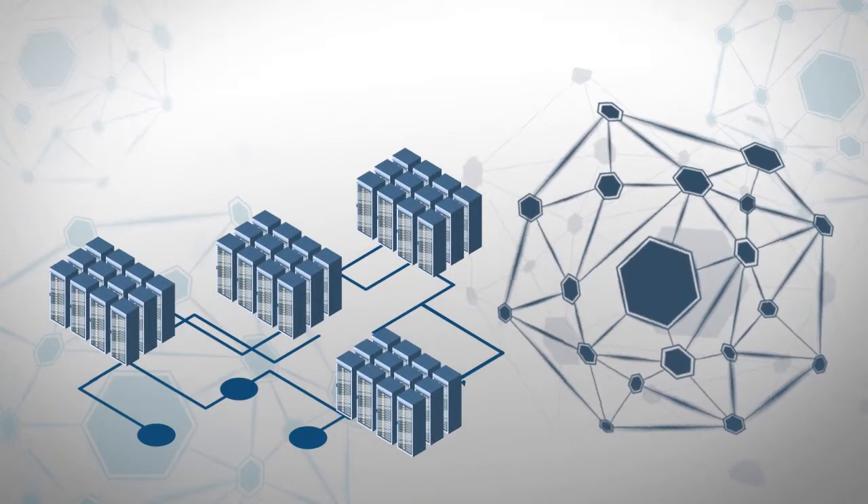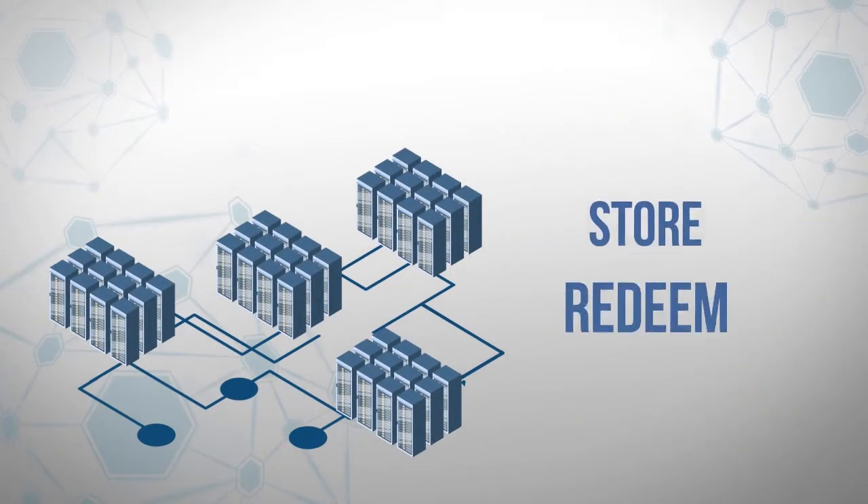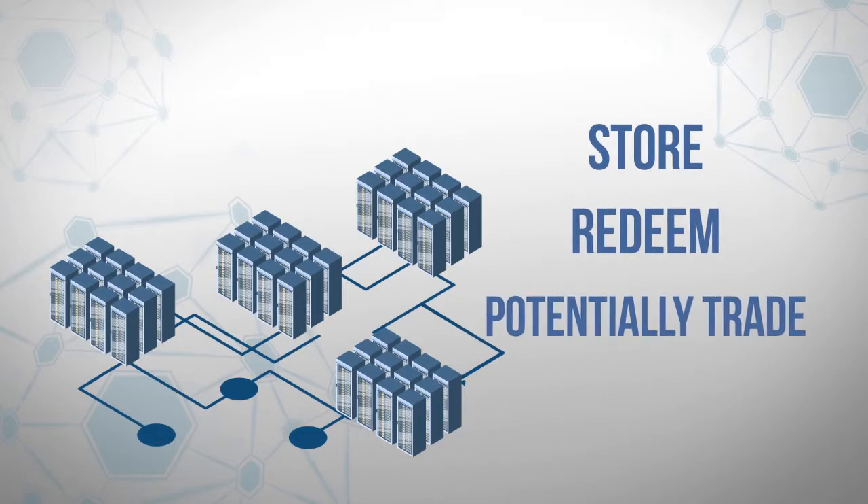Customers generating DigiWatts will be able to store, redeem, or potentially trade them as a digital asset in the future.